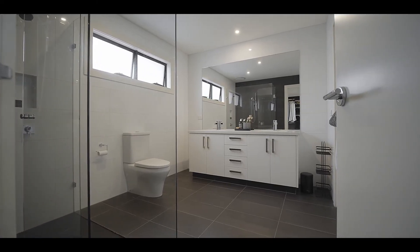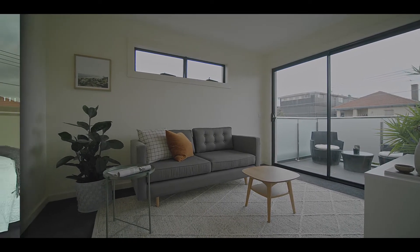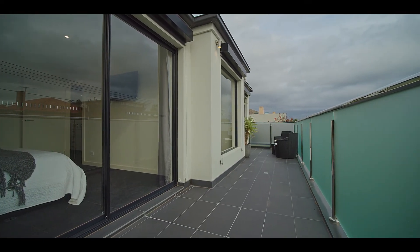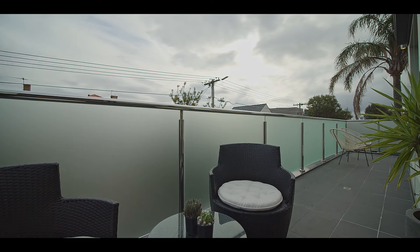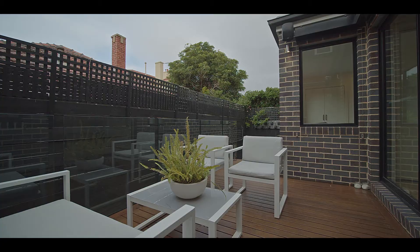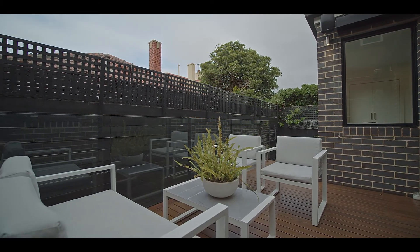That extra living zone gives you the flexibility of a home office or a breakaway area. And that incredible terrace upstairs faces to the west, captures all-day sun, and even a sneaky view of the city. It really does play a great role in making this the ultimate entertainer.